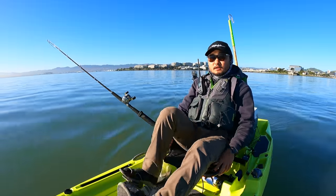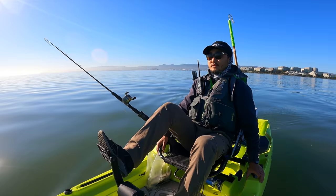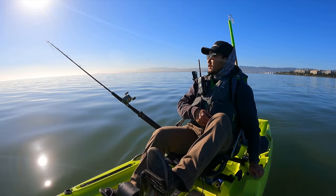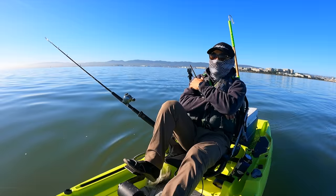Welcome back to Outdoor Chef Life. We're doing some slow trolling for halibut. It's really early season so we're not really expecting anything — just coming out here enjoying a nice day. Haven't been on the kayak in a while so I missed it. Nick Fish is out here, Diehard Fishing's out here, Fisherman's Life and Philosophy D are supposed to come out a little later too. We got the boys out here, should be a fun day.